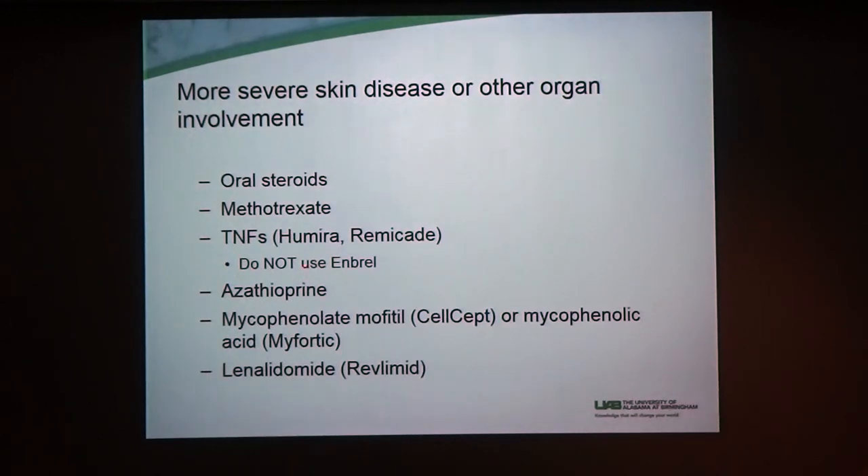From a skin standpoint, we usually don't use Enbrel because it can make your skin worse. So that's something to keep in mind — for other organs they may want to use it, which is fine if you don't have skin disease, but for skin we don't recommend using Enbrel.